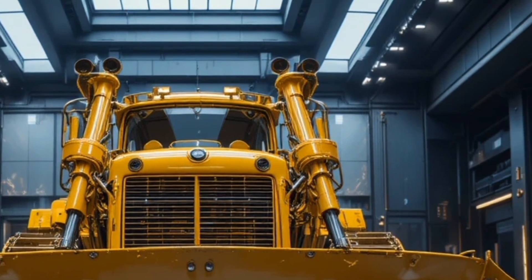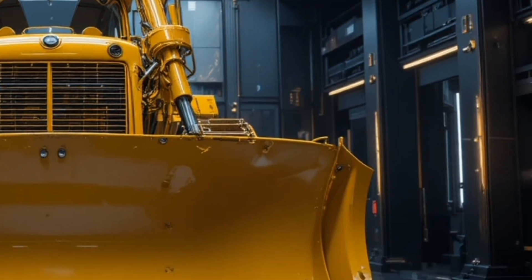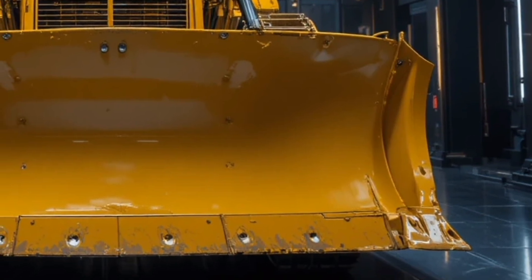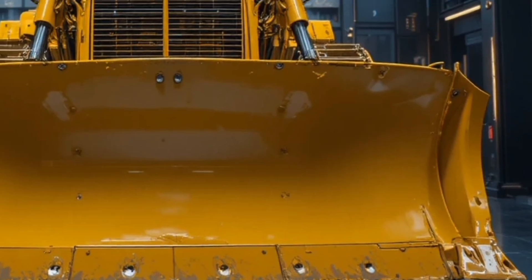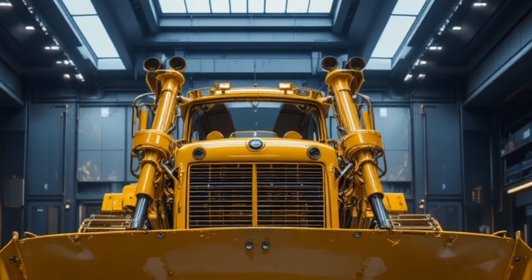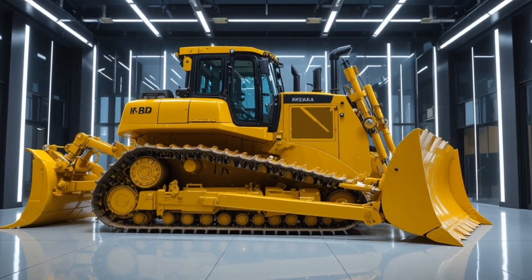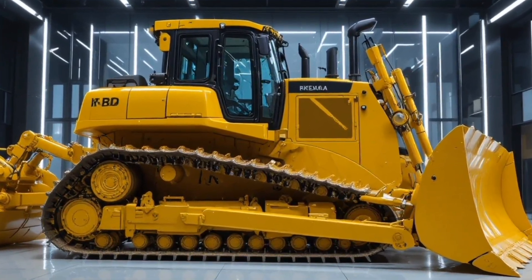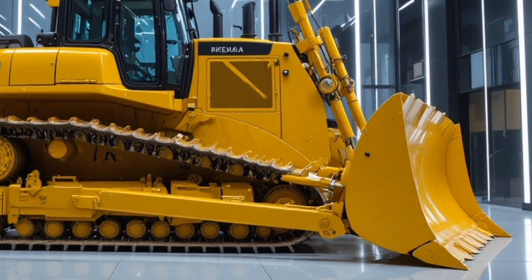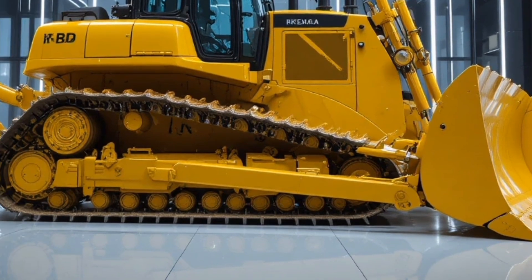Starting with the exterior, the first thing that grabs attention is its massive muscular stance with an aggressive redesigned hood, reinforced high-strength steel frame, and a next-generation blade system engineered for extreme loads, featuring improved curvature and edge durability for maximum material movement, along with heavy-duty track frames and wider shoes for better ground contact.